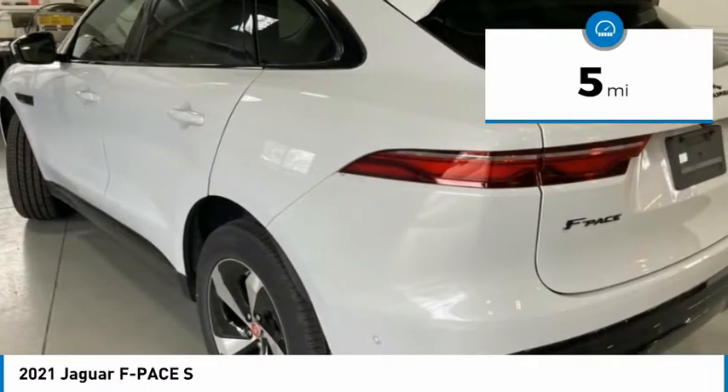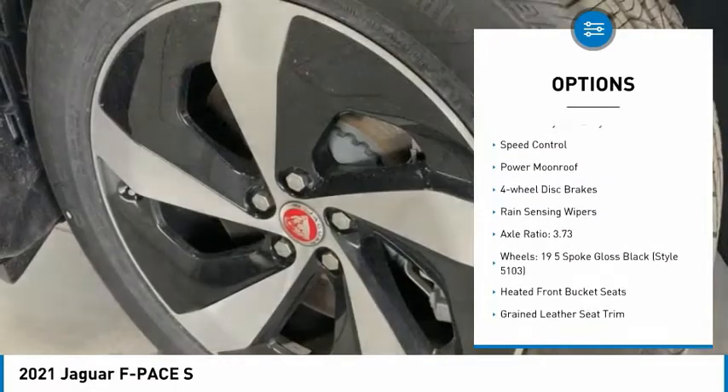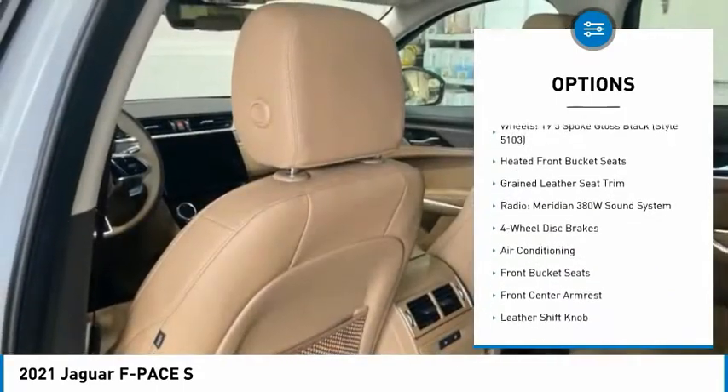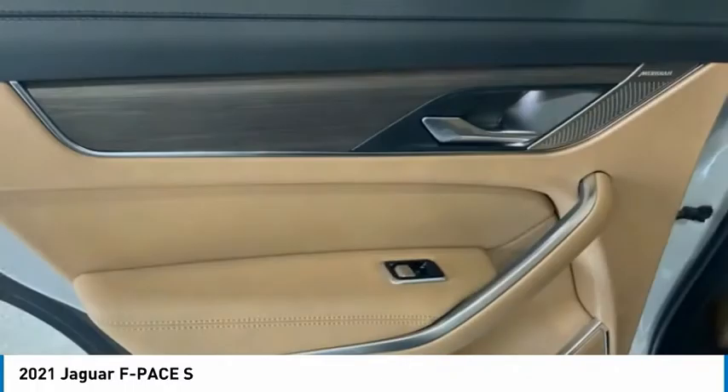Here are some of this vehicle's great options: electronic stability control, alloy wheels, power liftgate, brake assist, traction control, remote keyless entry, speed control, power moonroof, four-wheel disc brakes, and rain-sensing wipers.